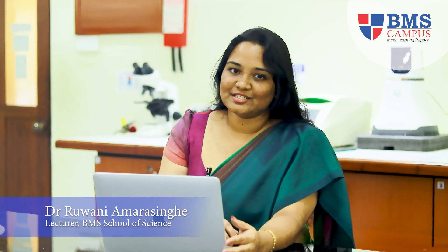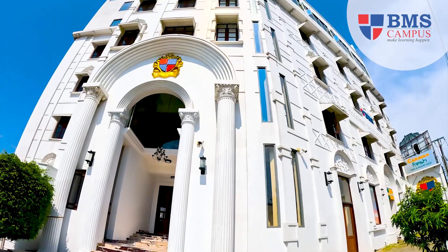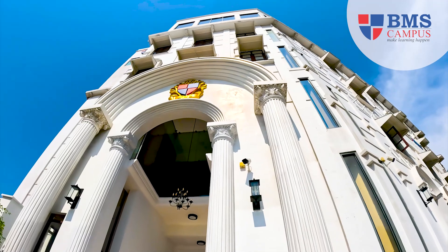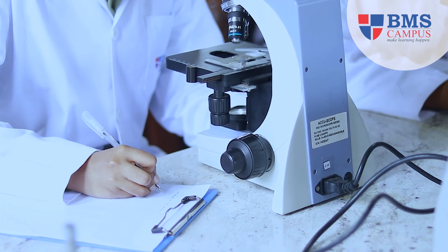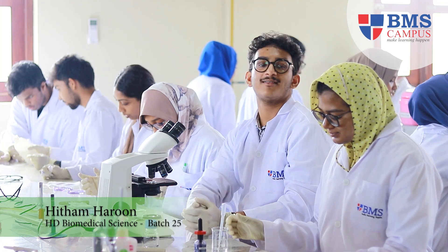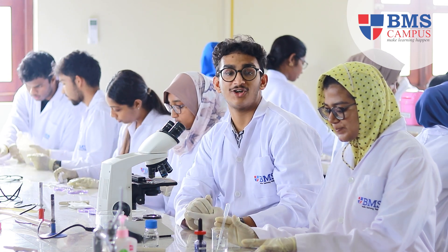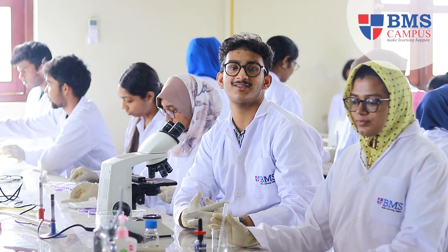The Higher Diploma in Biomedical Science at BMS is committed to staying at the forefront of biomedical advancement. BMS is a UGC-approved institute, and our program is approved by the Institute of Biomedical Science, a UK-based organization. Hands-on experience in the laboratory was a crucial part of the program — it gave me the opportunity to apply theoretical knowledge, conduct experiments, and develop important research skills.